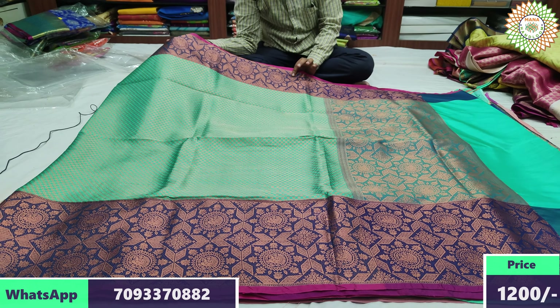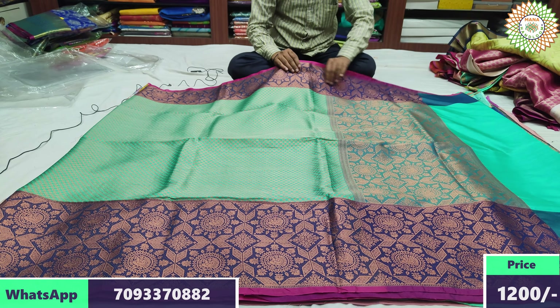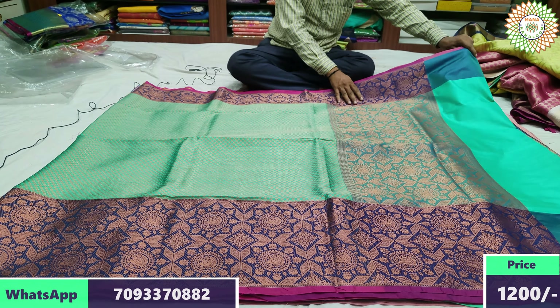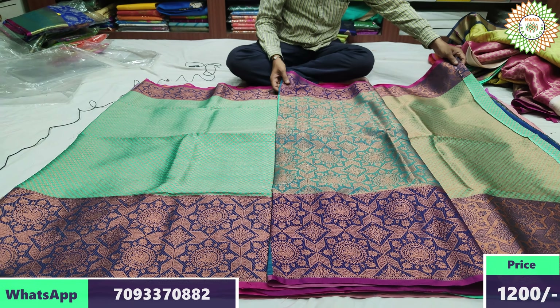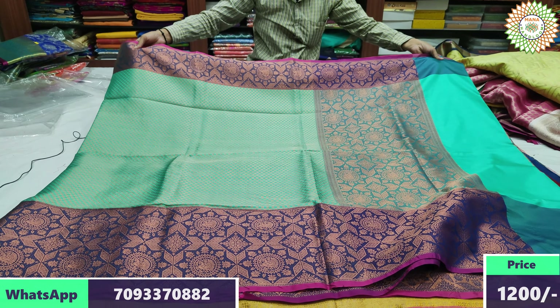5 inches border, 5 to 7 inches border. Montage contrast border style with high-quality brocade style, high range. Cost 2400 rupees with discount.